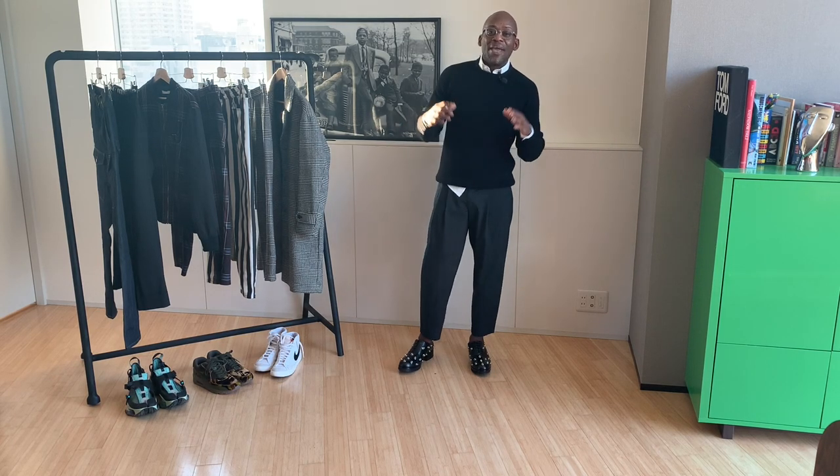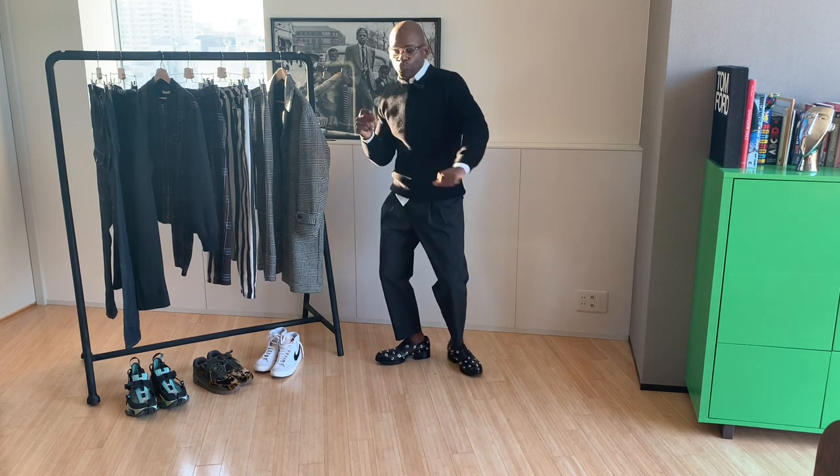We just went through five ways to rock a simple crew neck sweater. I picked it up from Zara — very inexpensive but a great piece to layer into your existing wardrobe. Drop a comment and let me know what you think: what was your favorite, what was your least favorite, what would you do differently? Make sure to check back next week for more style sessions and great styling tips. Peace out.